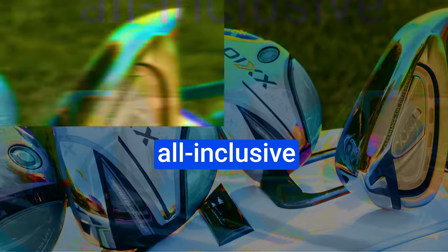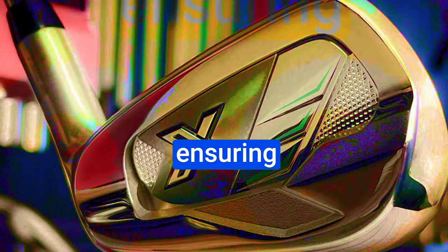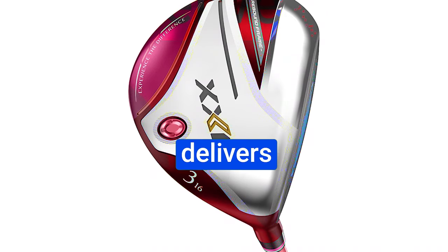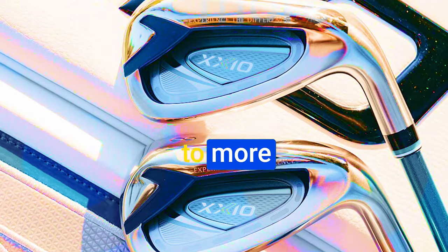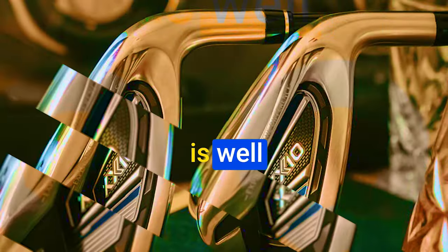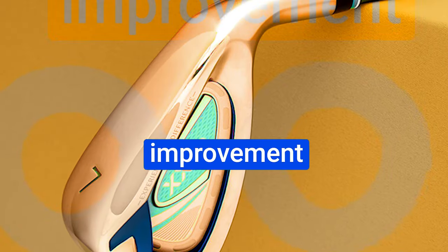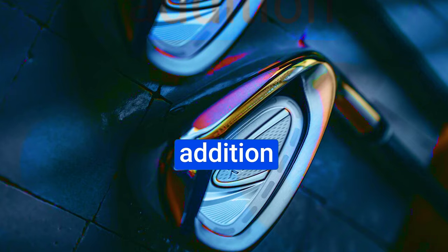The XXIO Women 12 Iron Set offers an all-inclusive experience with a full set of irons to address various golfing scenarios, and they've even thrown in a bonus sand wedge, ensuring you're equipped to tackle tricky bunker shots. These irons are precision-engineered with light but robust materials. The deep undercut design delivers high launch angles and the tailored shafts offer effortless, powerful swings. On the flip side, some may consider the price a bit higher compared to mainstream brands, but the investment is well worth the exceptional performance you'll experience on the course.